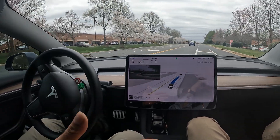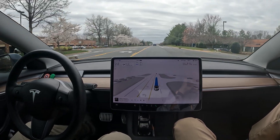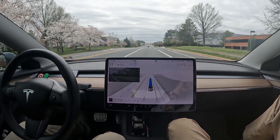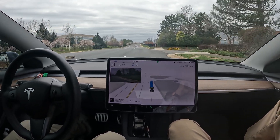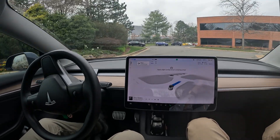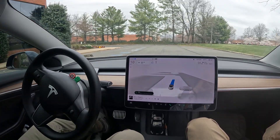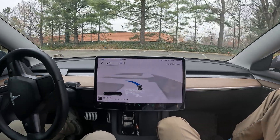Look how it crept up forward to make the right. You're going to be amazed by the way it turns into the parking lot — it used to always have a seizure turning in. This will be the finale of the video. No hesitation, no random slowdown, no random uncertainty — it just went ahead and made the right perfectly.